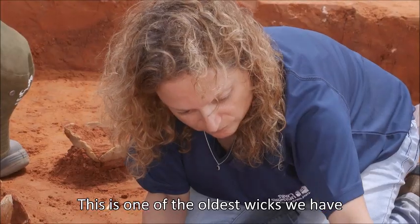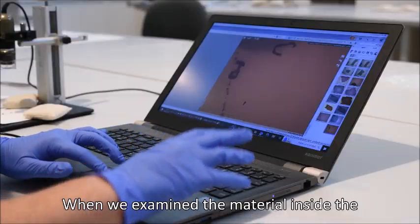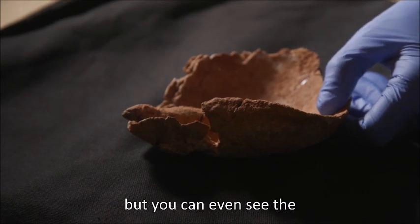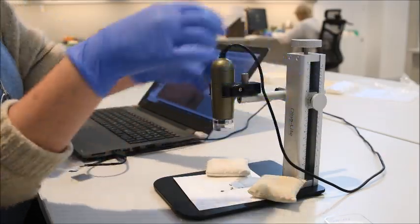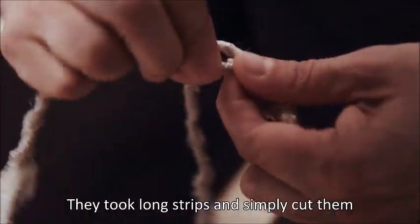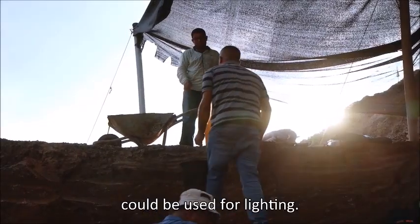This is one of the oldest wicks we have, not only in the country, but also in the world. When we examined the material inside the lamp, we discovered that not only had the wick been preserved, but you can even see the technology with which it was made. They took a long piece of fabric — one that was no longer in use — made of linen. They took long strips and simply cut them, creating a strong wick that could be used for lighting.